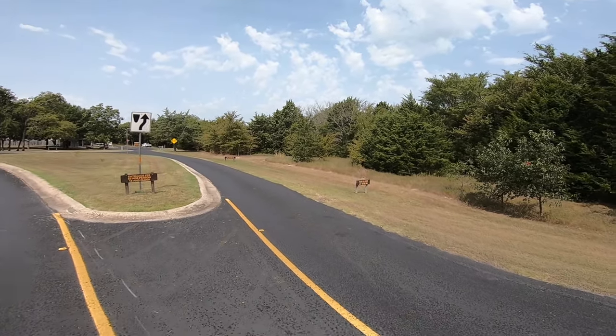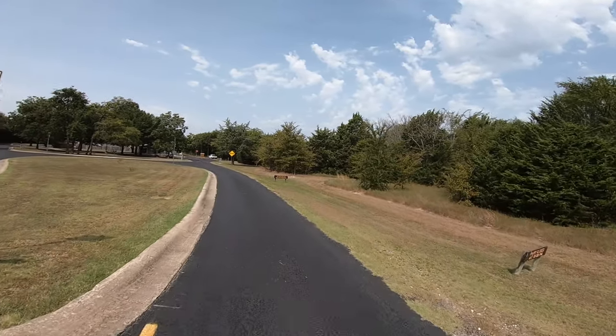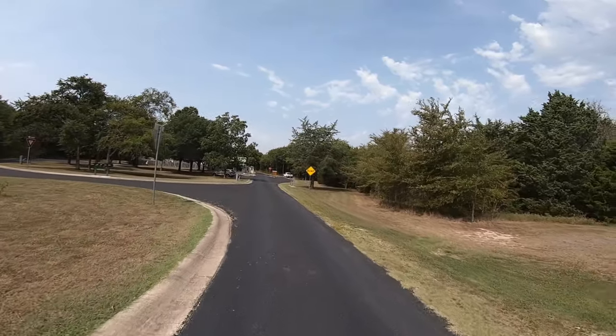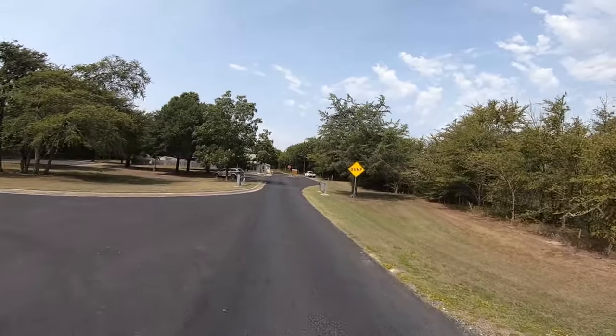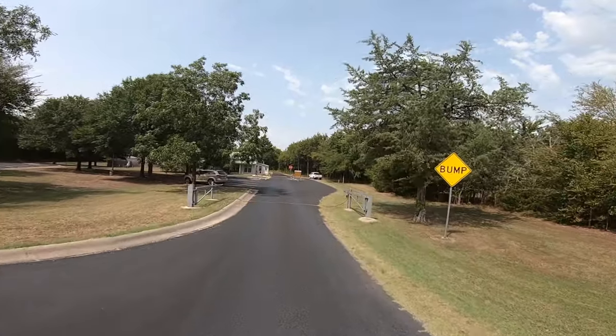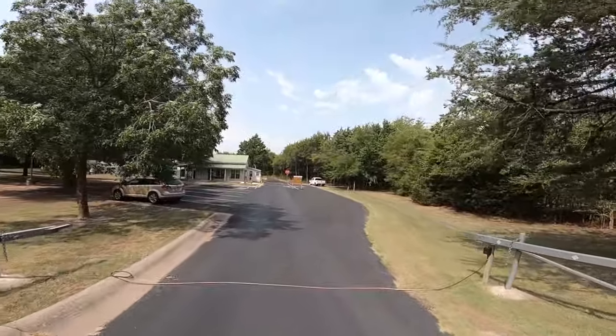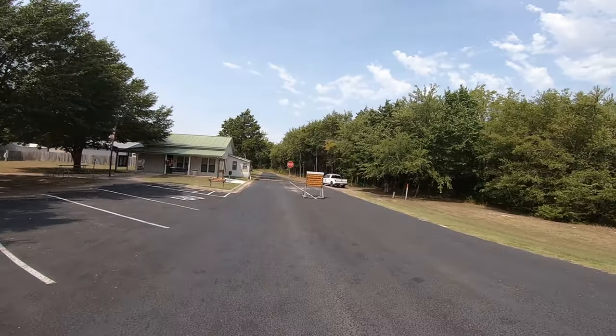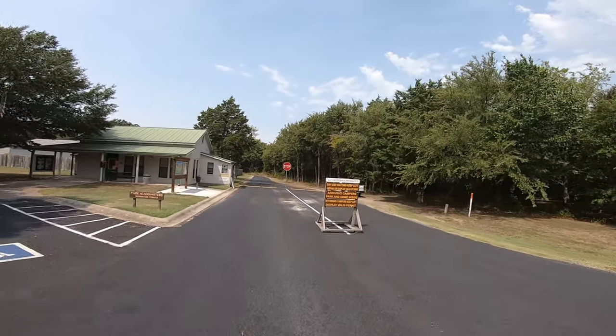Cue the music — here we go. Now, there is no longer a Cooper Lake. There's a big lake, and Cooper Lake State Park is on that lake, but it is no longer called Cooper Lake.